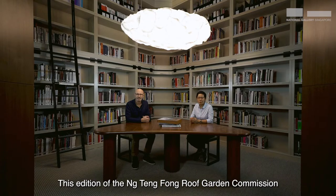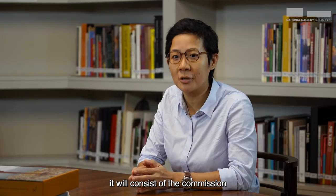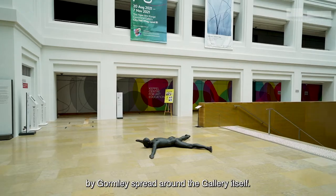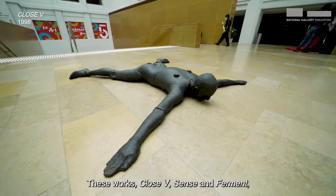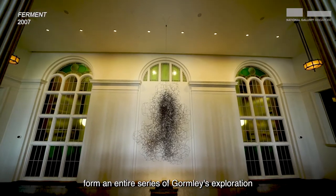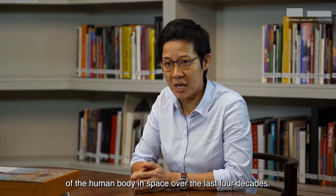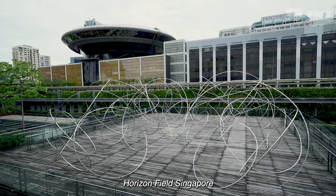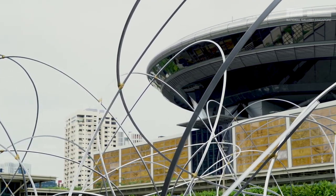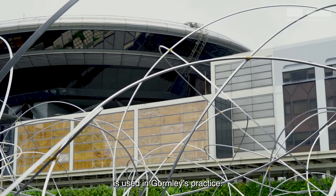This edition of the Ng Teng Fong Roof Garden Commission is particularly special. For the first time, it will consist of the commission as well as three other artworks by Gormley spread around the gallery itself. These works — Close Five, Sense and Ferment — form an entire series of Gormley's exploration of the human body in space over the last four decades.